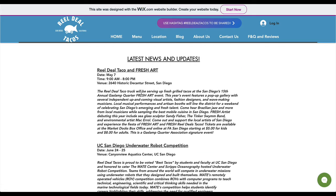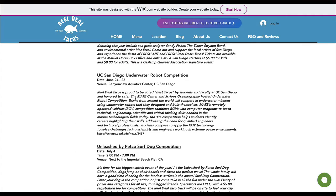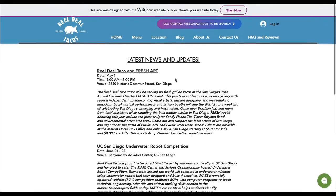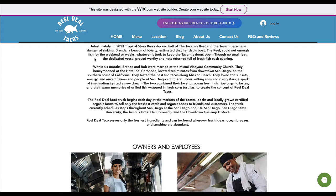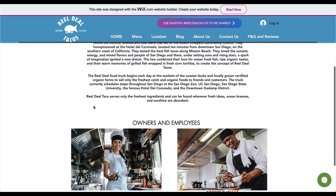Even if you have it someplace else, make sure this is not bold. This part can be bold, but not that — it will work better. Cut this down, left-align, cut it down, and go through to make sure it's about three paragraphs here.